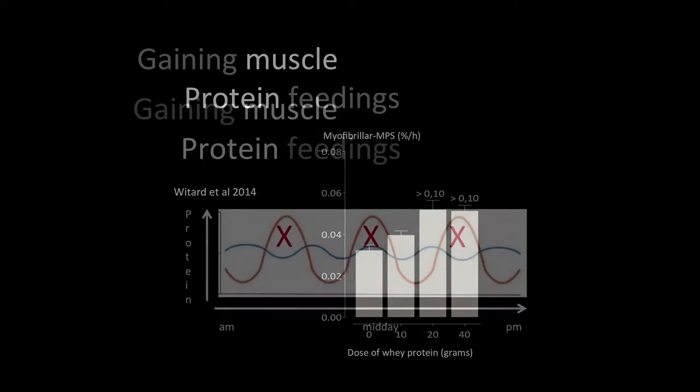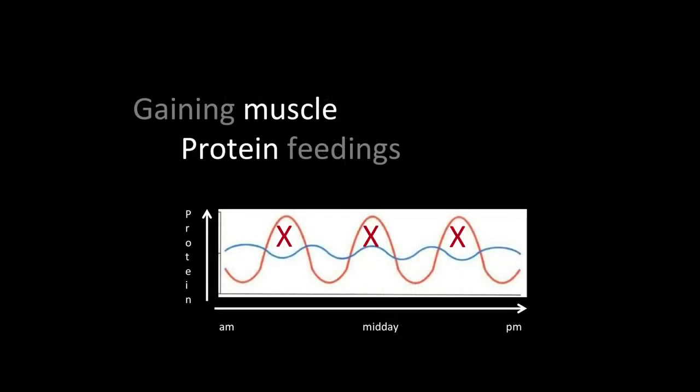For someone trying to gain weight, you're better having smaller feedings more frequently throughout the day — five or six times — splitting that up quite frequently, as opposed to three big meals where you might consume 50 grams of protein and not utilize all of it. Splitting into smaller portions in three-hour blocks throughout the day gives a more beneficial process and greater stimulus of muscle protein synthesis.